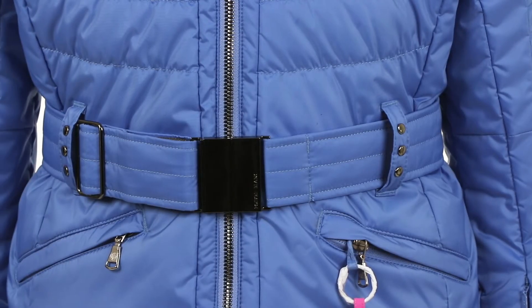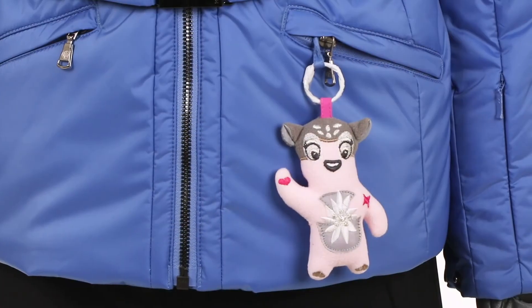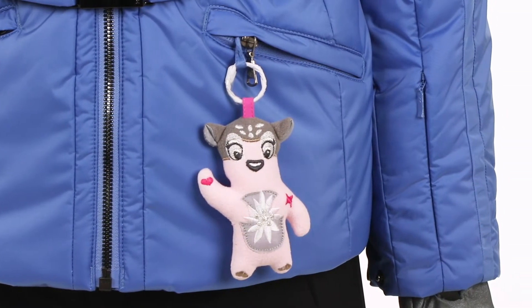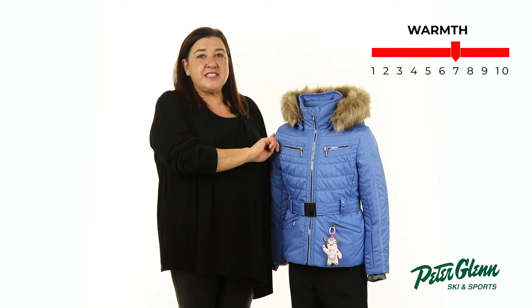The Winnie jacket has stylish details that she will appreciate, such as a shiny belt buckle, removable faux fur hood trim, and a cute key chain on the waist pocket to give her an adorable look she can wear anywhere. On those colder days, the 170 grams of synthetic insulation in the body and 150 grams in the sleeves will be sure to keep her warm and comfortable.